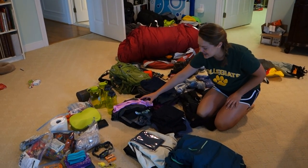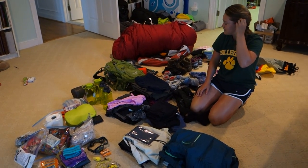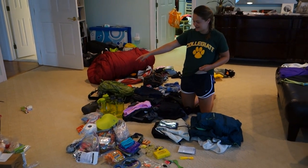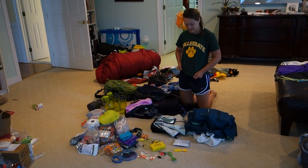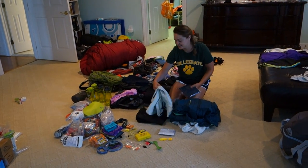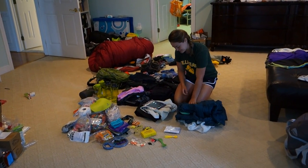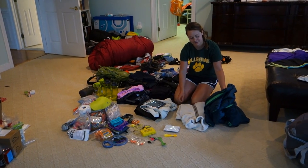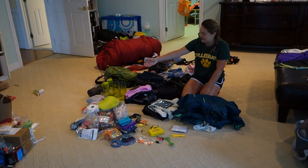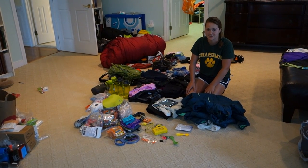I have tank tops, thin long sleeve shirts with a layer, and then increasingly thicker jackets to put on top as it gets colder. I have water bottles and a thermal thing to keep my water warm, a rain poncho, rain jacket, waterproof pants for if it rains, and a heavy duty jacket — a fur jacket, puffy jacket, and an outer shell on top.